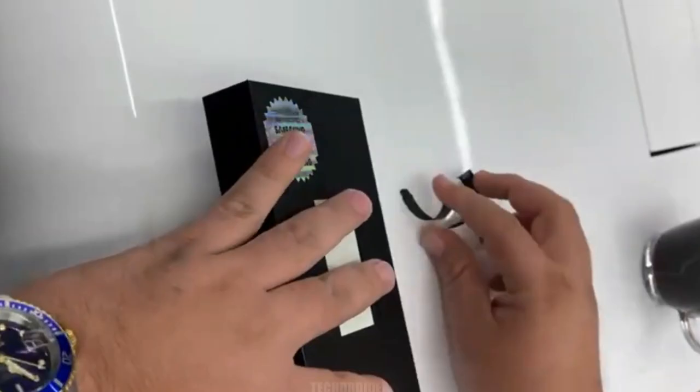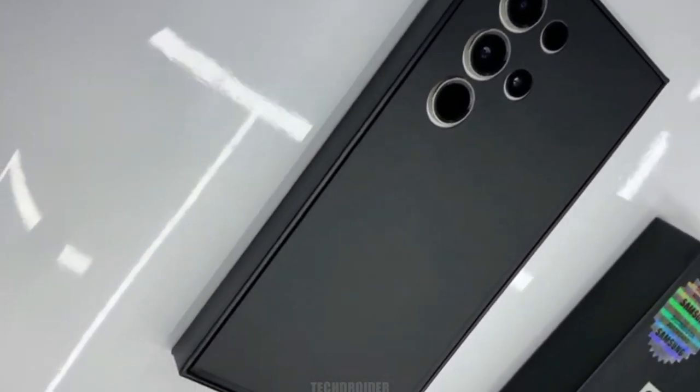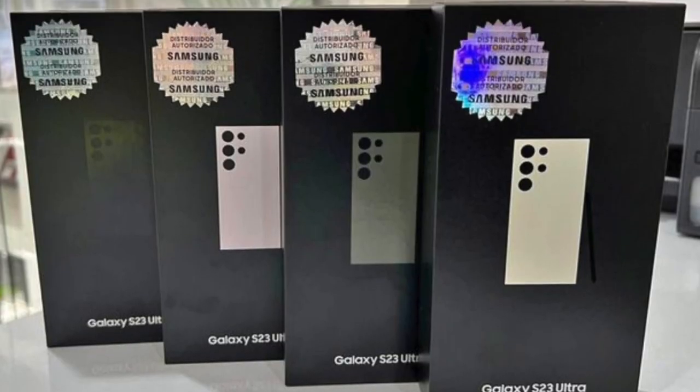The packaging looks a little off, but veteran leaker Ice Universe hasn't raised any doubts, which implies we're looking at the real deal. The leaked photos show the phones in all the rumored color options, including phantom black, botanic green, cotton flower, and misty lilac.